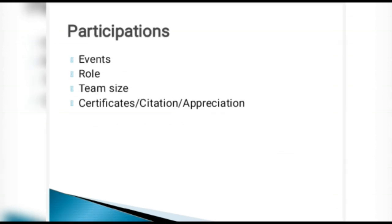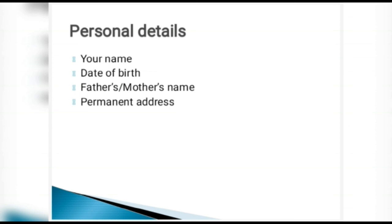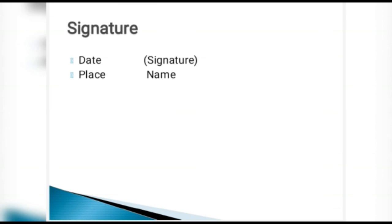For participation, from schooling to MBA, mention the event, your role, the team size, and any certificate, citation, or appreciation received. Personal details should include your date of birth, name, and father's or mother's name. If the permanent address was already mentioned in the header, you need not repeat it. The signature section should have the date tab-separated from the signature and your name below.